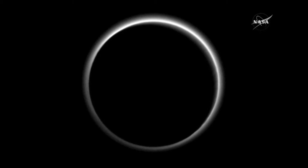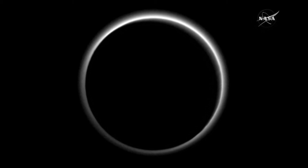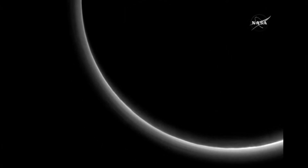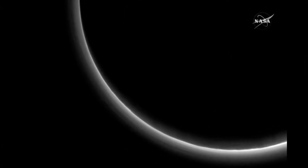This is a silhouette of Pluto looking back after the flyby. That halo around the edge, backlit by the distant rays of the sun, is the first ever photo of Pluto's atmosphere. This was the image that almost brought tears to the eyes of the atmospheric scientist on the team.